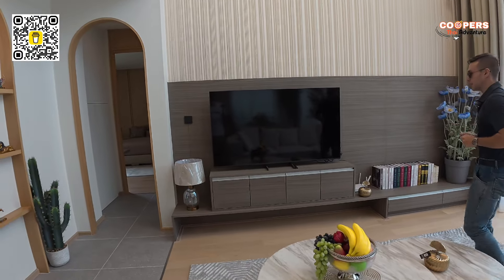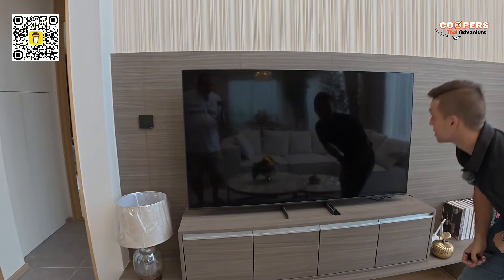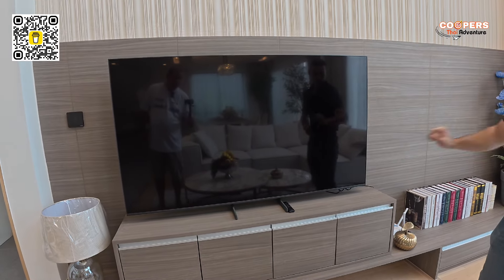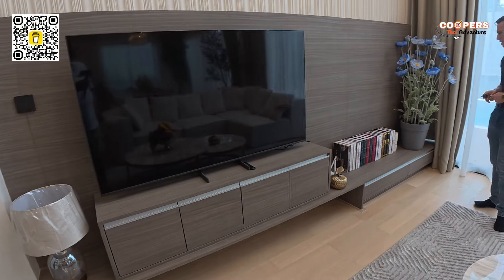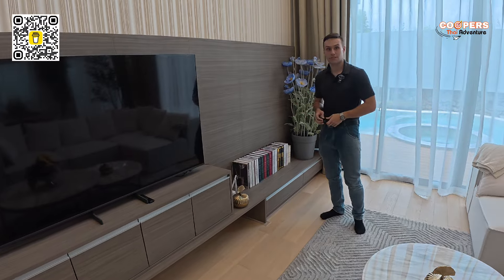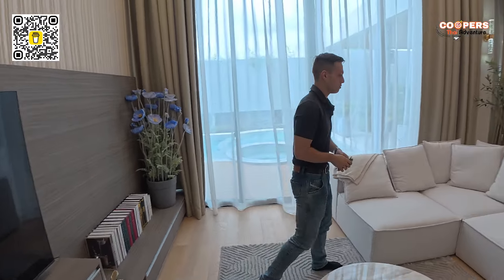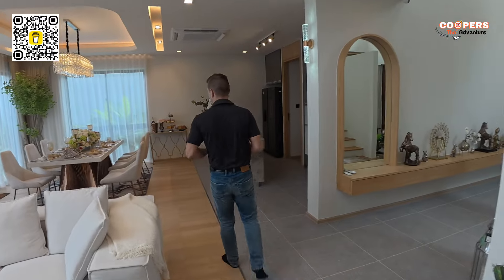In the front we've got our TV — a 65-inch Samsung TV. Over here is the router box. Everything is set out nicely. We have some books; it's like a display area right over here — you could fit whatever you want in there. Now let's go to our dining area.